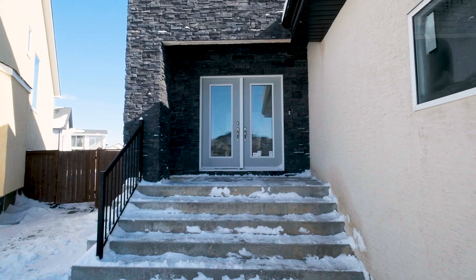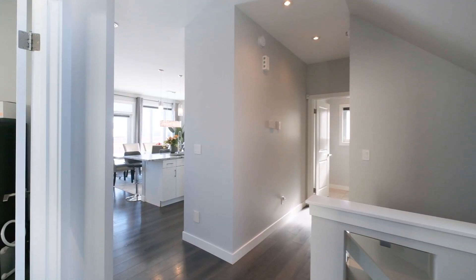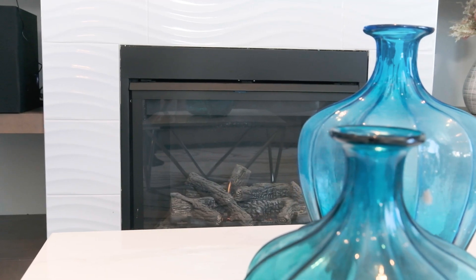Here we are on the main floor of this 2119 square foot two-story. This home was custom-built by A&S Homes and has an open concept great room plan with laminate flooring and a large den at the front.